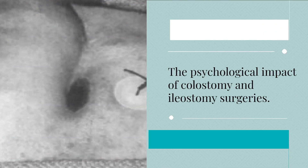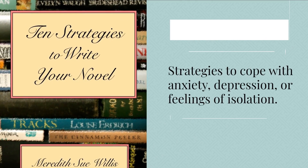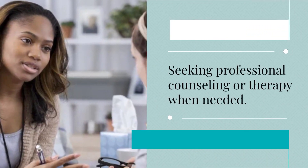3.2 Mental health and emotional well-being. We'll explore the psychological impact of colostomy and ileostomy surgeries, strategies to cope with anxiety, depression, or feelings of isolation, and seeking professional counseling or therapy when needed.